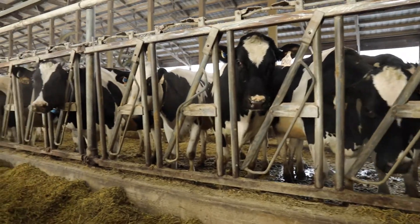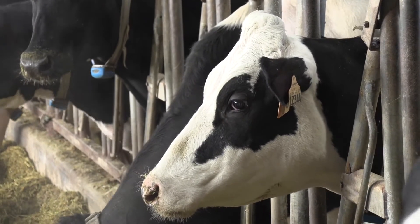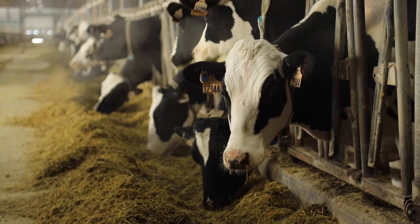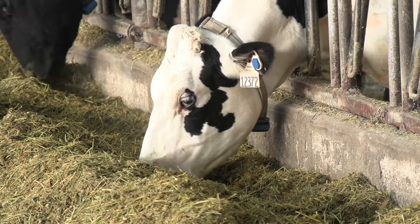We are starting here in the lactating barn. This is where our milking cows live and spend all their days. When they're not being milked, they live out here in the lactating barn. We have our feed alley here where they can come up and eat whenever they want during the day. They're free to express all their natural behaviors.